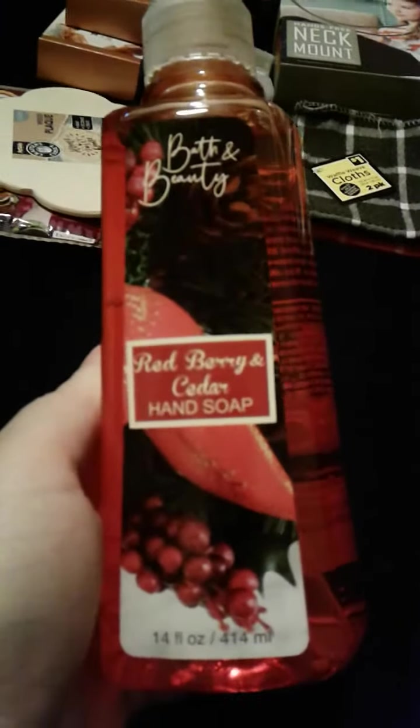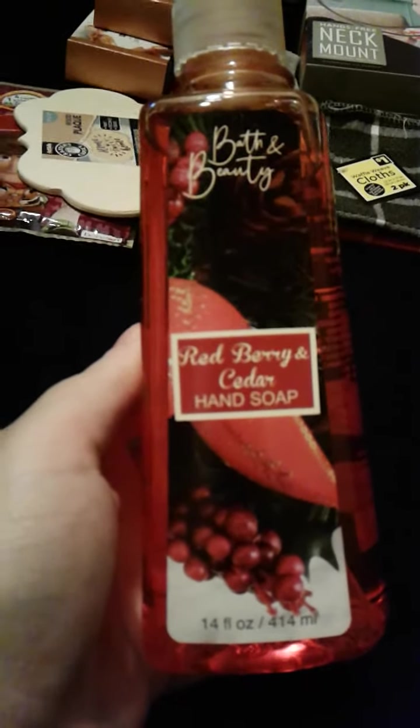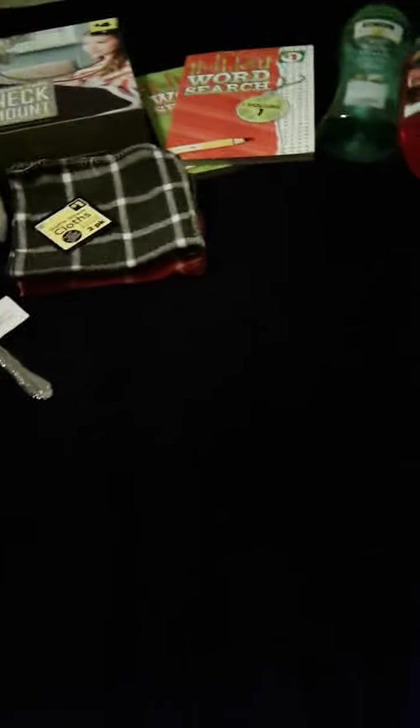And then I got a Redberry Cider hand soap, 14 fluid ounces, for my grandma for her bathroom. She always likes body wash and hand soaps — things that she can actually use.